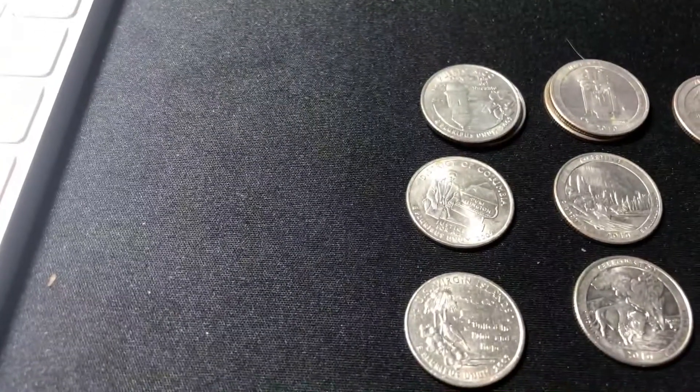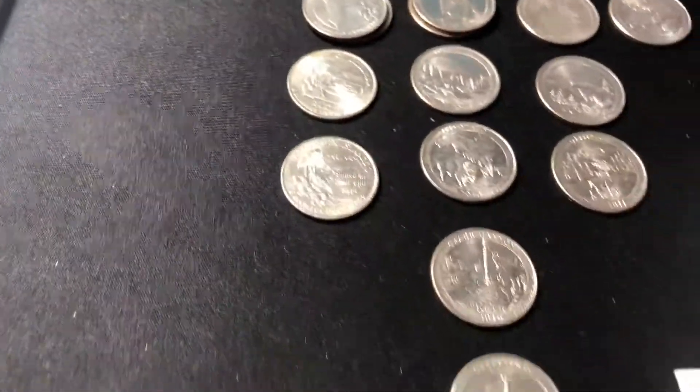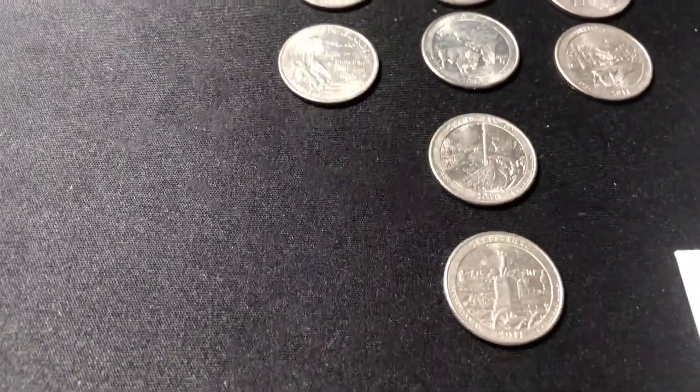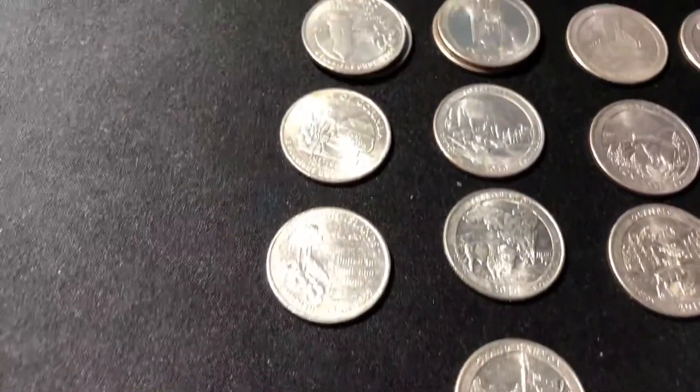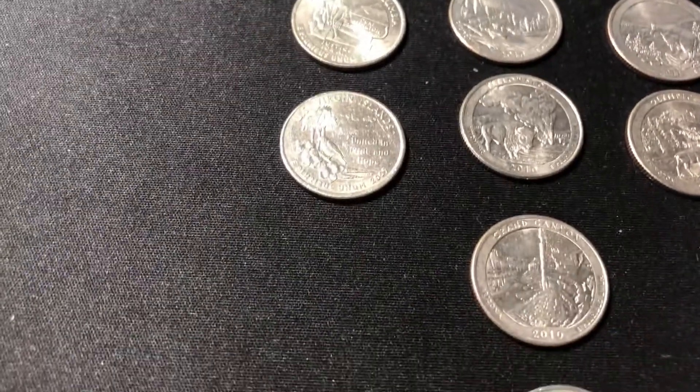What else we found: four 2009s of three different varieties. I found all of the 2010s, and those have been hard to come by.